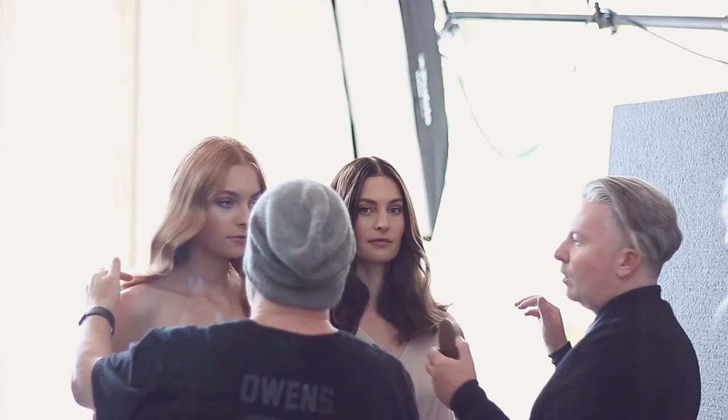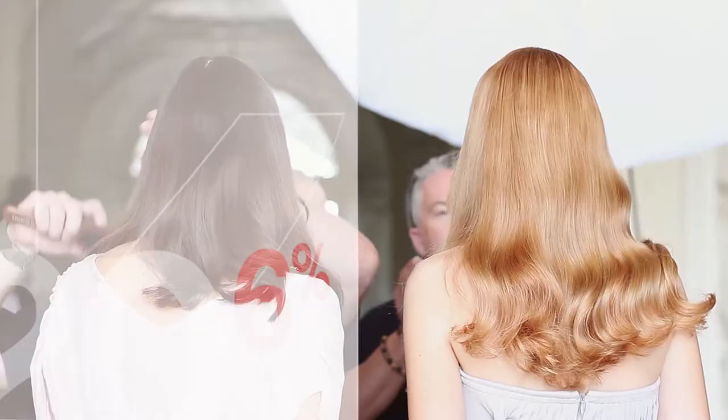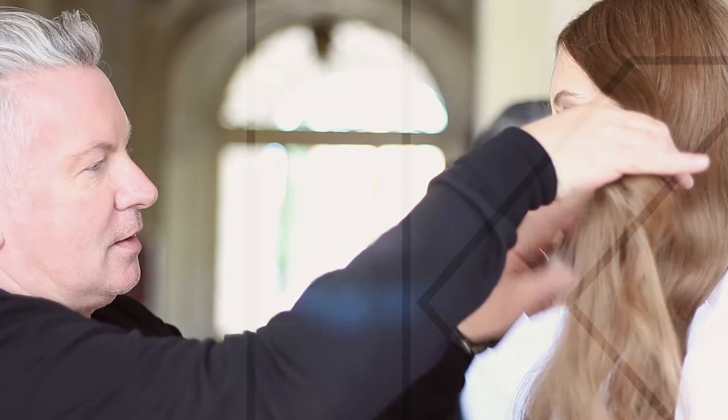Color Me is an ammonia-free permanent hair color, and it's quite amazing. We have six, seven colors going on at the same time, and it is still a pleasant salon atmosphere. And the fragrance — rose, berry tea — is so fresh.